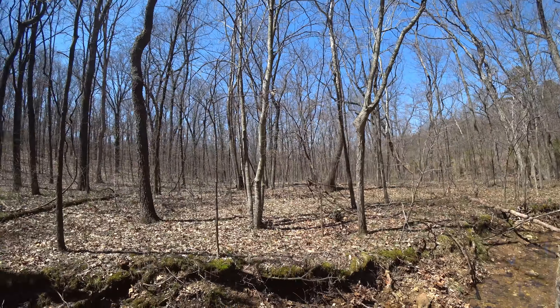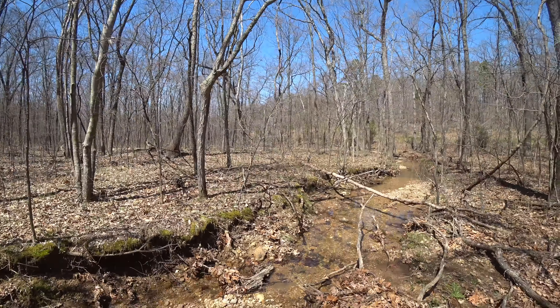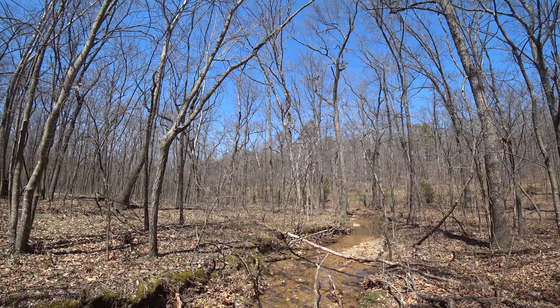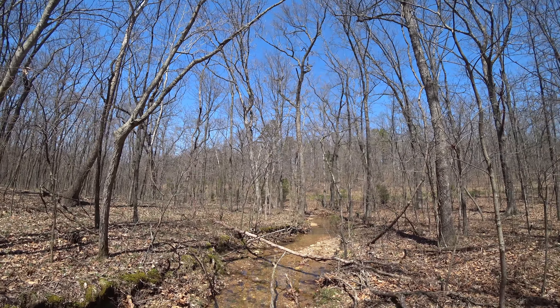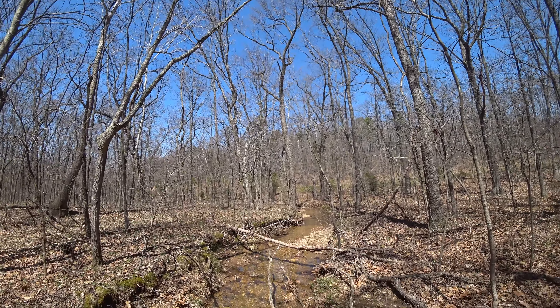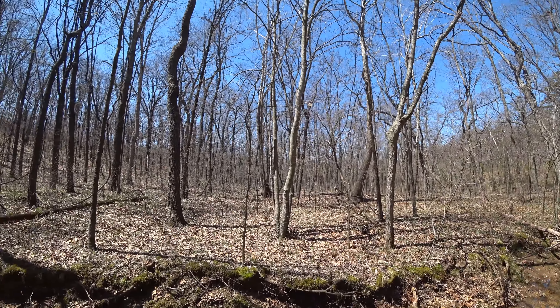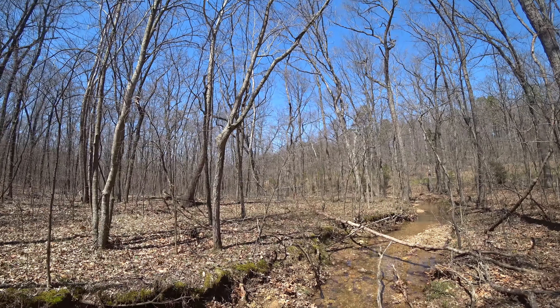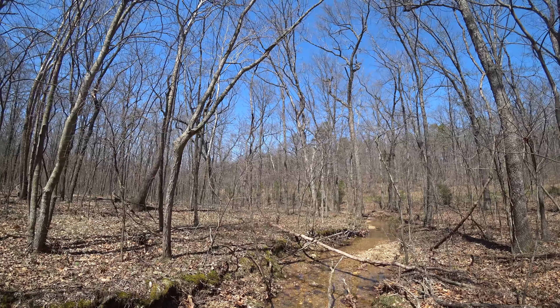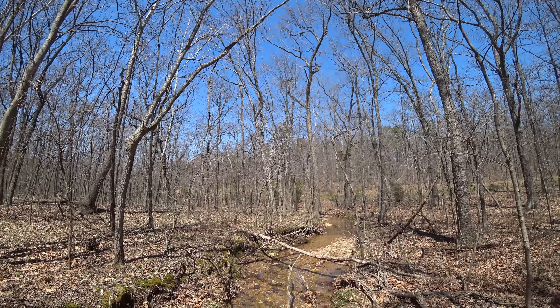It is nice today, but the wind is blowing good and strong. They said they're going to have gusts up to 50 miles an hour. I can hear it in the trees now — it's not 50 now, but mainly it's going to be 10 to 20, I think, with big gusts up to 50. Almost like Wyoming.